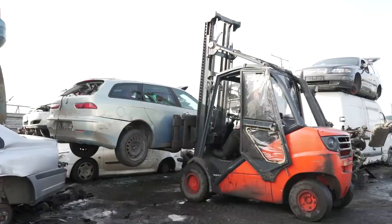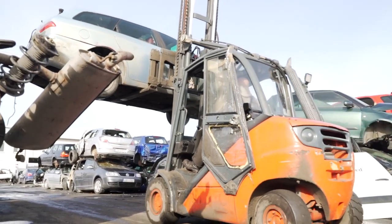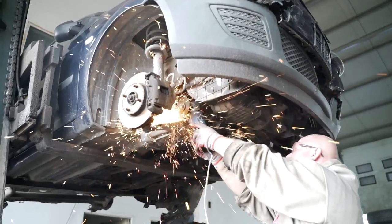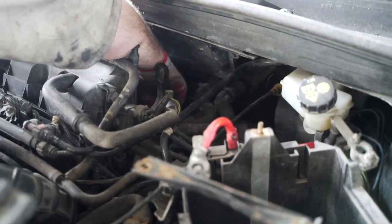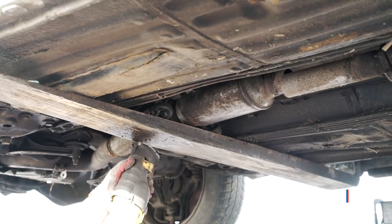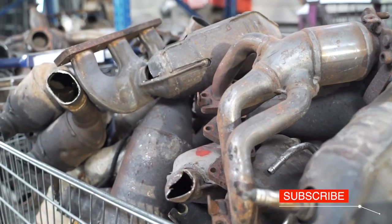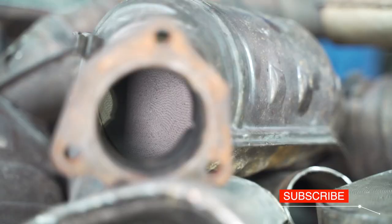Cars intended for scrapping are full of treasures that can be recycled and reused. This isn't just about the parts that are still working, like an engine or a gearbox, but it's mostly about precious metals from the catalytic converter. These include valuable natural resources: platinum, palladium and rhodium.